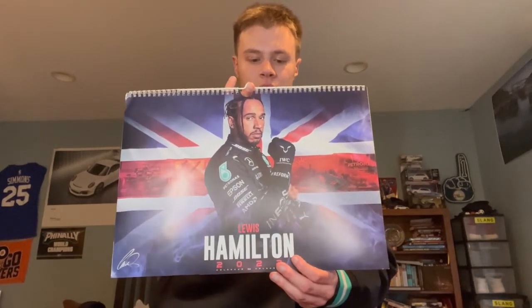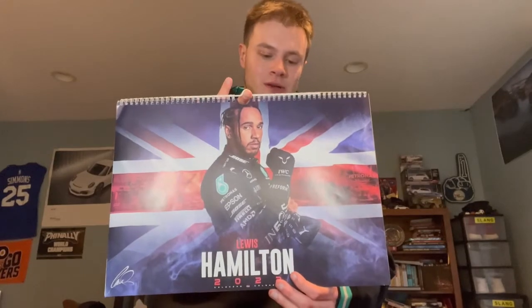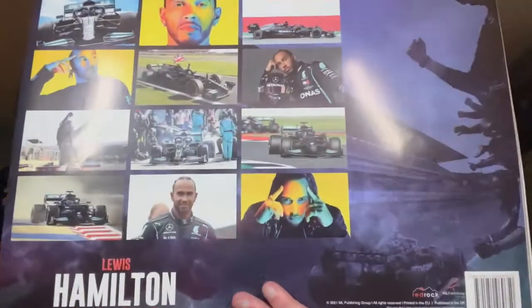I also got this Lewis Hamilton calendar for 2022. I'm gonna be using it to put all the important deadlines, homework assignments, and stuff I have to do. Here's what each month looks like — pretty cool.